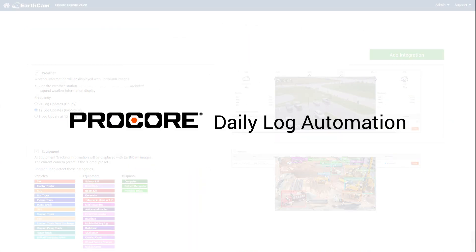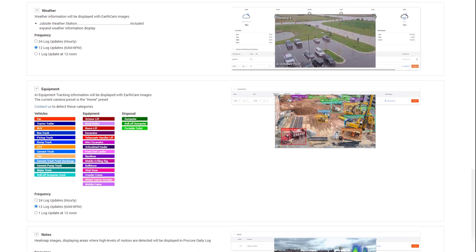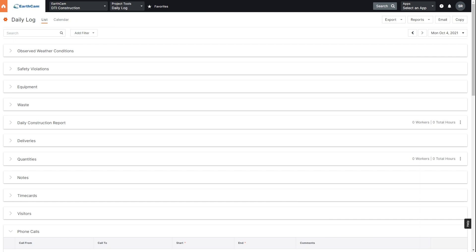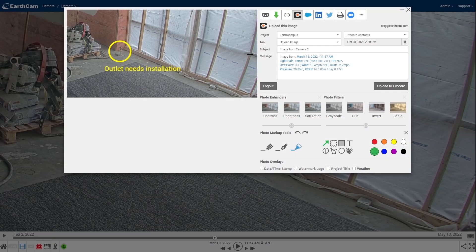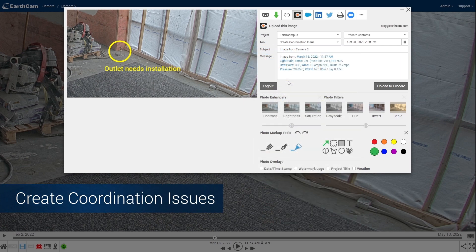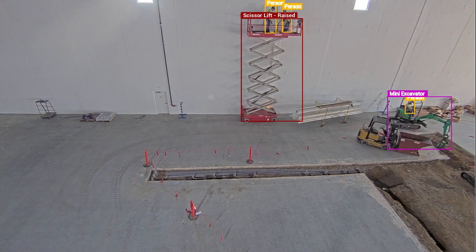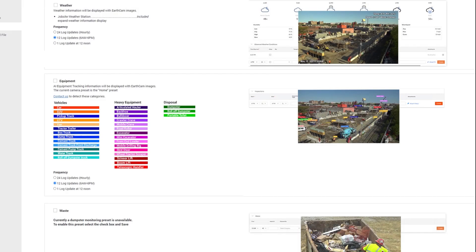Our integration with Procore already makes it simple to automate image uploads from our live cameras directly to daily log sections such as weather conditions, safety violations, equipment and waste, and daily construction reports. And now coordination issues can be created and reinforced with high resolution photos, cutting down on the need for RFIs and change events. We've trained our AI to identify key events and automatically upload them to your daily log so you don't have to.